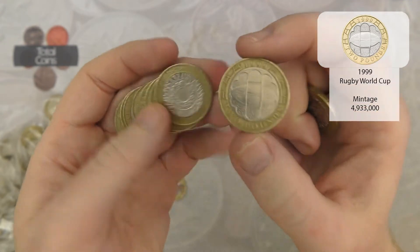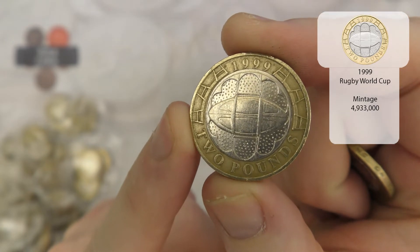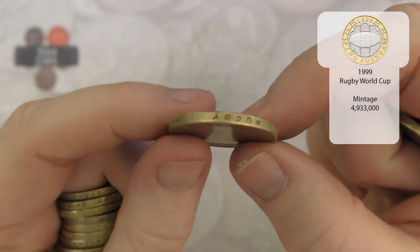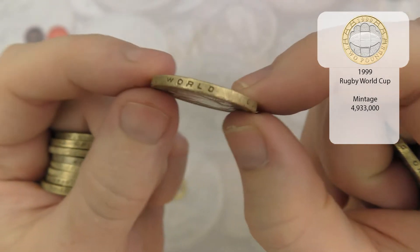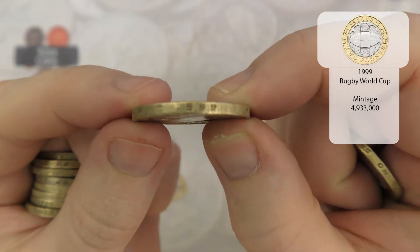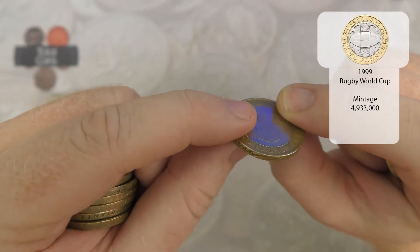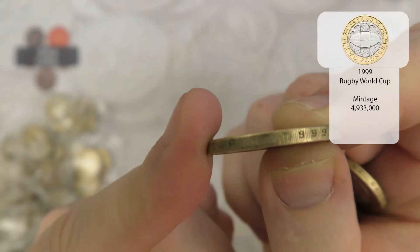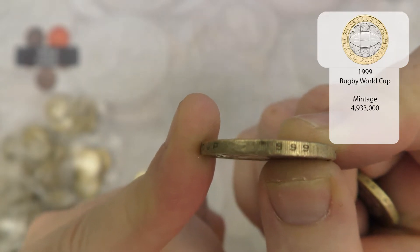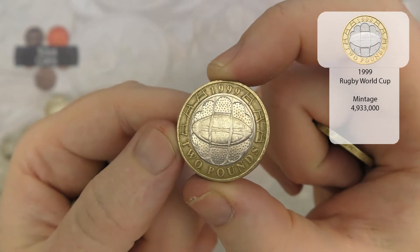Next up we have a Rugby coin — the Rugby World Cup was actually the first commemorative or bi-metallic two pound released. Sometimes on the edge inscription it says 'Rugby World Cup' but you can see the '999' is quite clear while the '1' is very very faint. Some of these do have a weaker strike around the edge — technically it is an error but it's not an uncommon one, so it's not worth any more than face value.